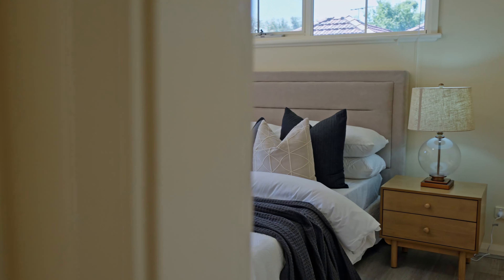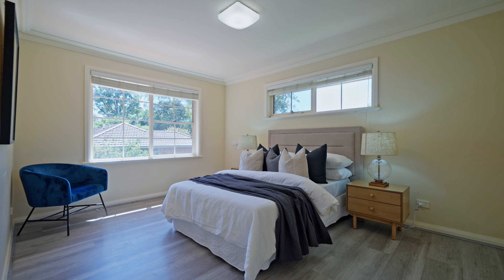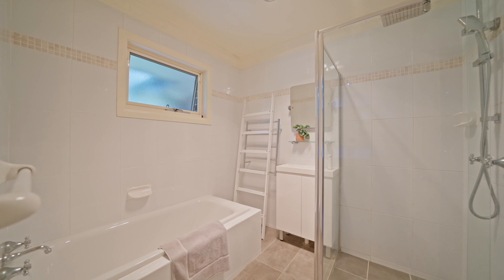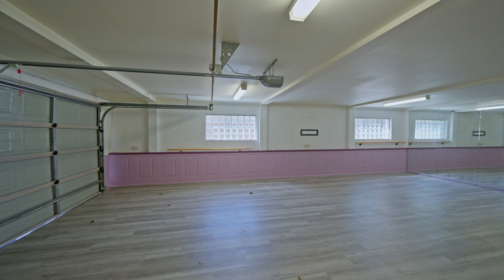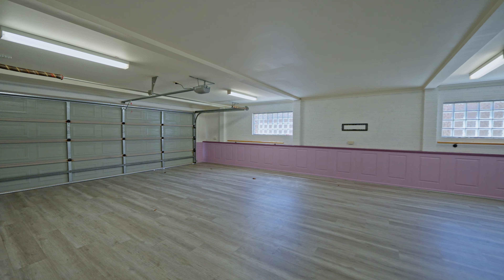High ceilings throughout, under-house storage, ducted vacuuming, laundry with external access, ducted reverse cycle air conditioning, and a four-car automatic tandem garage with internal access are just a few of the features that make this home stand out.